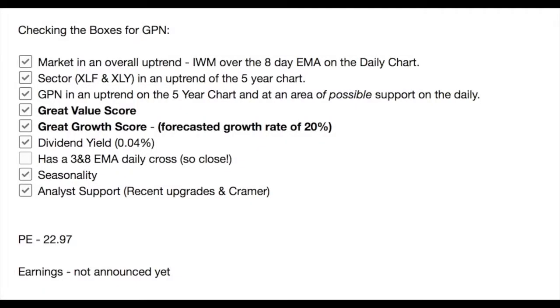So in summary, let's go back and check our boxes. We started today's video with a look at the Russell Index — overall the Russell's in an uptrend, with price currently up and over the eight-day EMA on the daily chart. We looked at the two ETFs, XLF and XLY — Financials and Consumer Discretionary — both in an uptrend on the five-year chart. We looked at the chart for GPN — it's in an uptrend on the five-year chart and at an area of possible support on the daily. It's all about price staying up and over that blue eight-day EMA. It's got a great value score, a great growth score, with a forecasted earnings growth rate of 20%, and pays a current dividend yield of 0.04%. It does not have a three and eight EMA daily cross yet, but it is oh so close. It's in seasonal favour, it has analyst support with some recent upgrades, and the Cramer endorsement. Current P/E of 22.97, and it has not announced an earnings date yet.